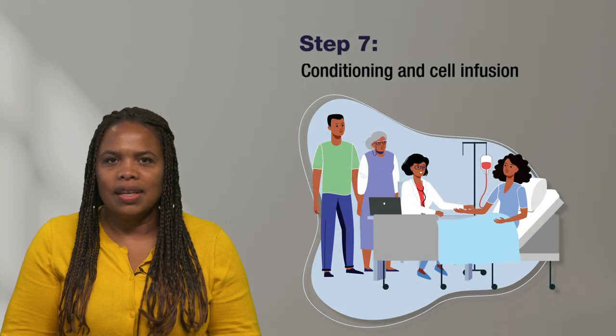Step 7 is the conditioning process, which will ready your body to receive the new stem cells. You will receive chemotherapy to prepare your bone marrow to receive the newly modified stem cells. The stem cells will then be infused within your body.